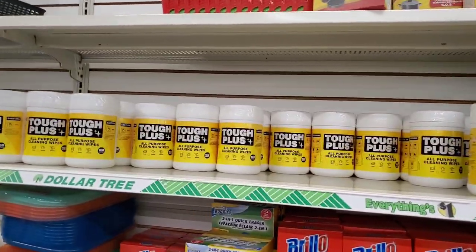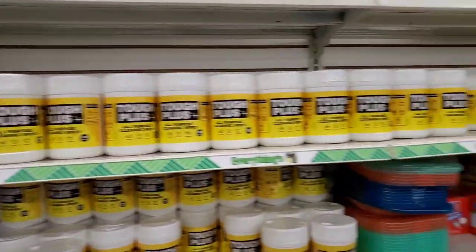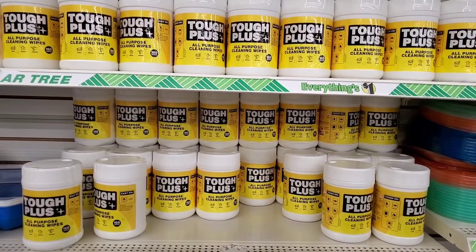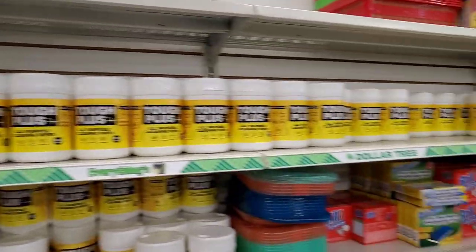If you haven't been able to find the 160 wipes by Tough Plus, come on down to the West Babylon store — they have a billion of them. These are great for any day cleaning, just amazing. 160 of them for one dollar, you cannot go wrong.